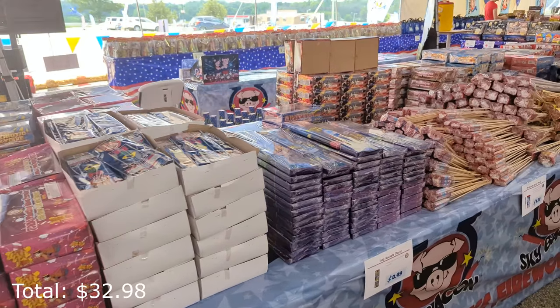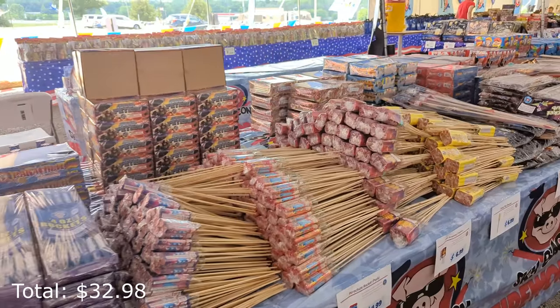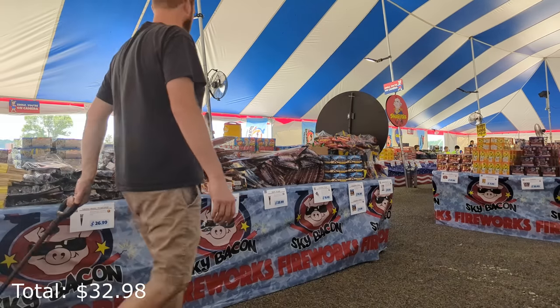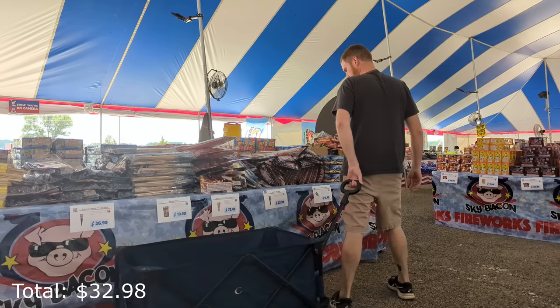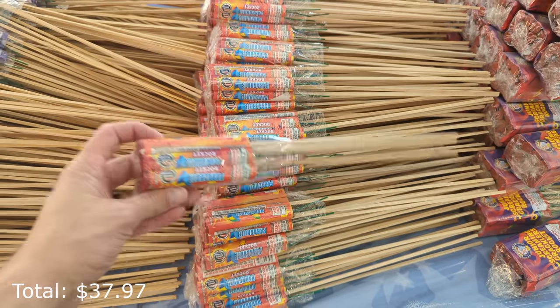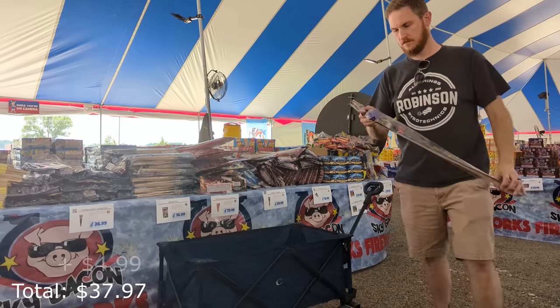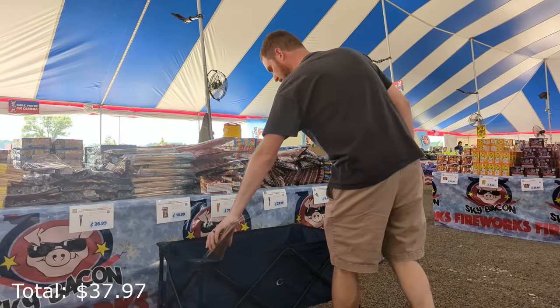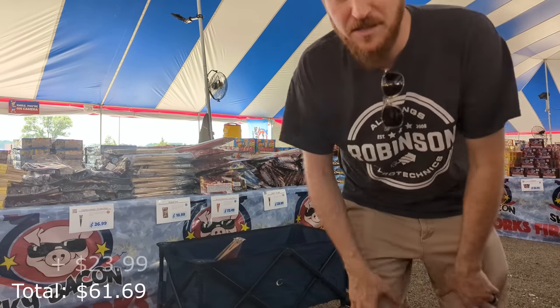Someone said recently, Joel you should buy more rockets — so that's exactly what we're going to do today. Let's grab some of these $5 parachute rockets. We're going to get some of the Skybolt rockets from Brothers as well, and those are $23.99.